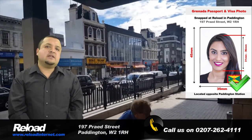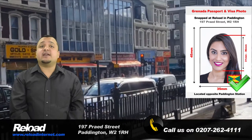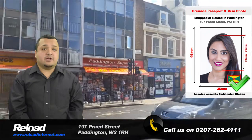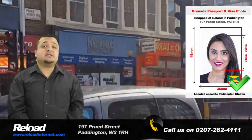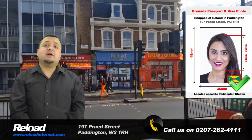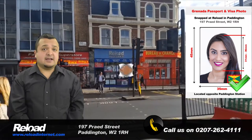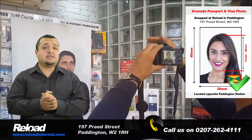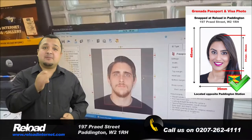We are the most convenient and reliable studio for you to have your photographs taken at. We train our staff to provide you with photographs meeting all of the specifications requested by the High Commission of Granada, so we can guarantee that the photographs you receive from us will pass with your application.